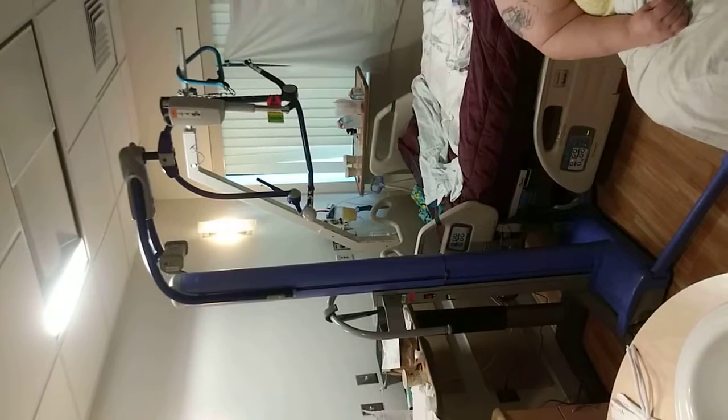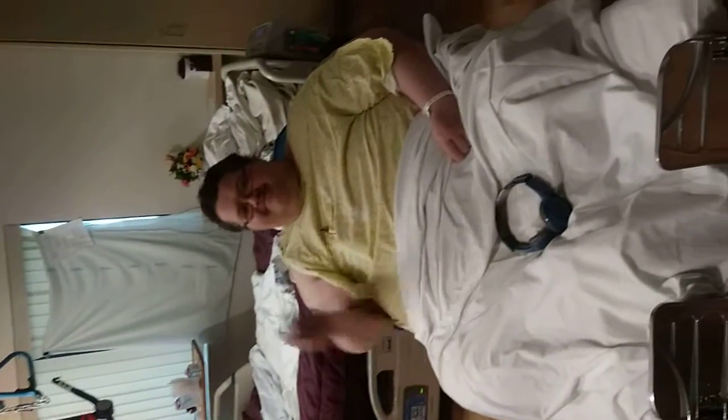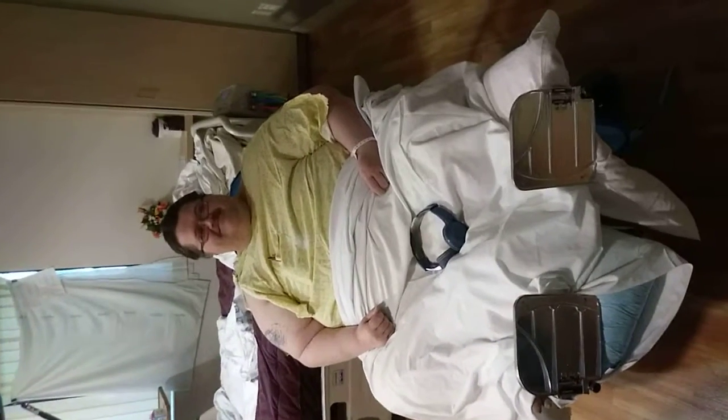Okay, so we use this hoyer lift to get Richard up into the chair, and there he is — nice and comfy, ready to go out and look at some gnomes.